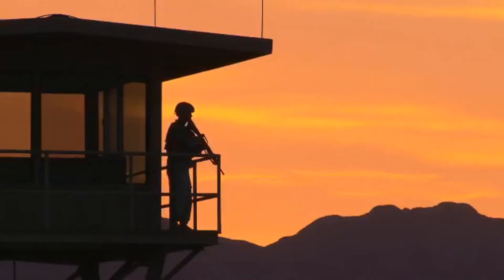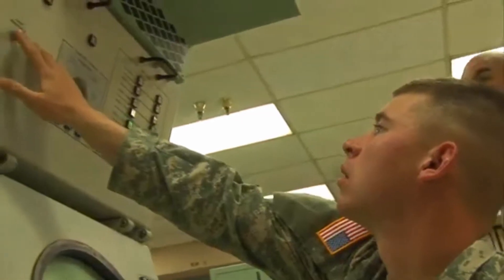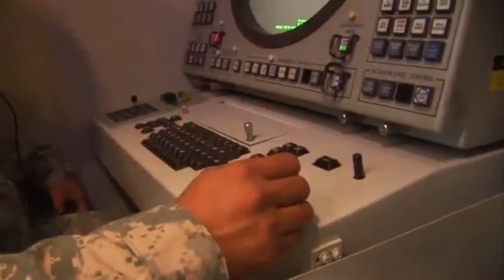After your initial entry training and advanced individual training, you'll work supporting Army operations day or night, where you may test and replace defective circuit cards, or be assigned to the Information Control Center to oversee operation of up to five Patriot firing batteries.